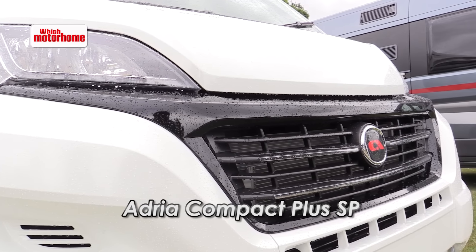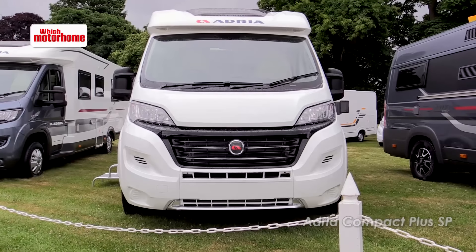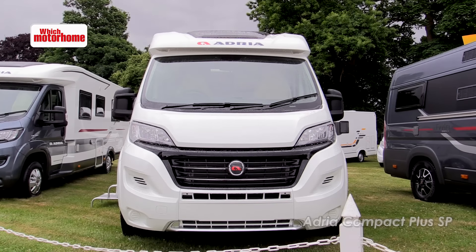Slimline coach builds are a growing trend in the market and the new Adria Compact is just 2.12 metres wide. Let's go and see what you get in a vehicle of that size.